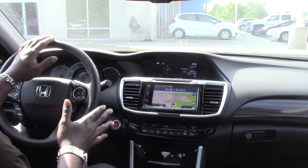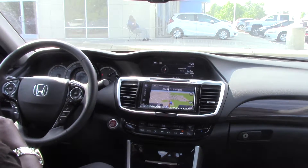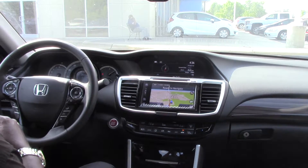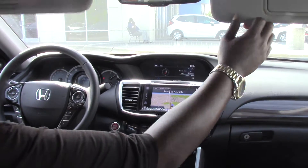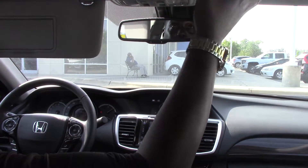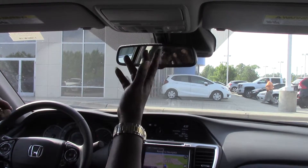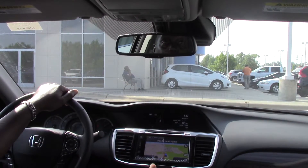It also has the Honda Sensing suite, push-button start, two-position memory seat, parking sensors in the rear and front bumpers, lighted vanity mirrors for the front passenger and driver, sunroof, eyeglass holder, map lights, and Honda HomeLink for your garage door opener.